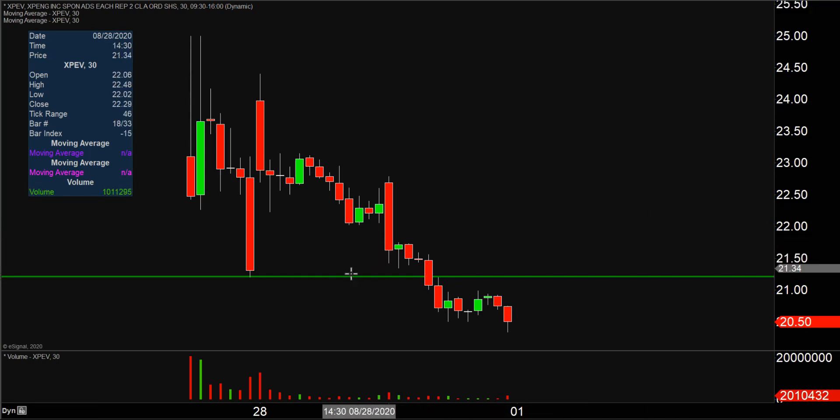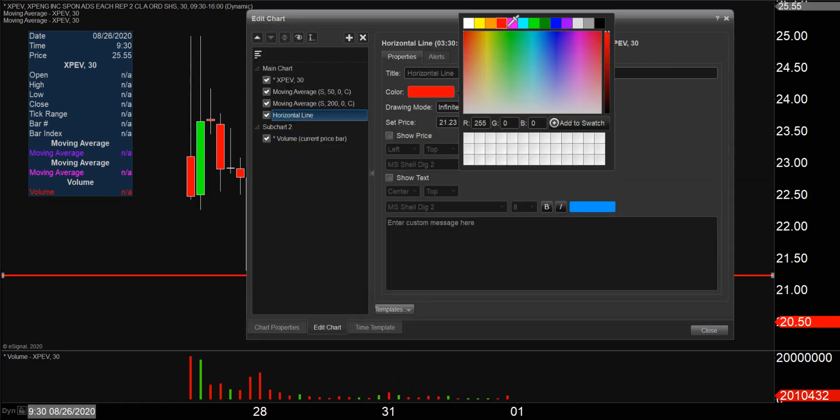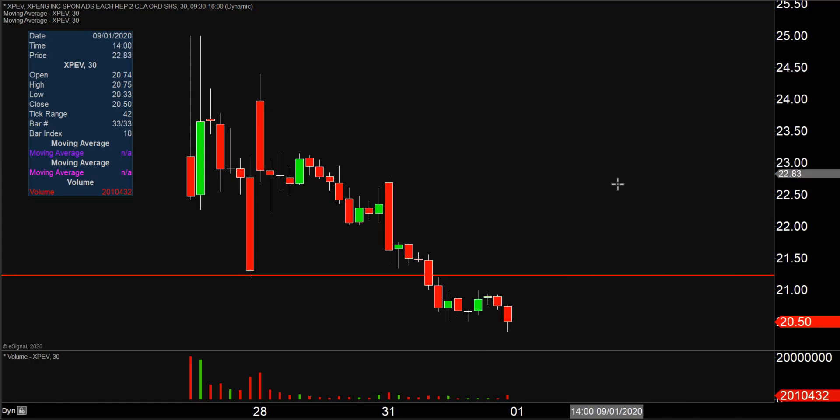The first breakdown that occurred was in regards to this level of support right here at $22 — you can see price broke down and then pulled back even more. The price also came down to the next level at $21.20, and then broke down through there as well. So two breakdowns in one day, and this brings about the first key update, based on a foundational rule in charting: when levels of support are broken and closed below...